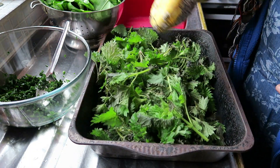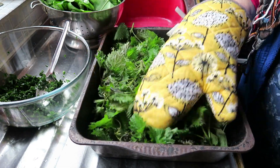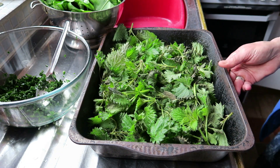I'm just giving the nettles a bit of a helping hand by putting them on a very low setting in the oven and turning them every so often.